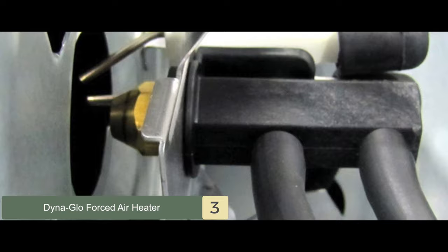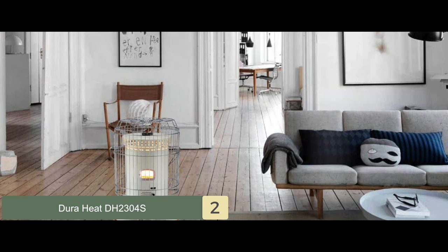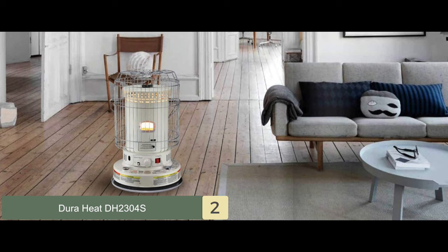Next we have, runner-up, the DuraHeat DH2304S. This wonderful heater is incredibly well designed and a complete delight to operate. It has a portable design which makes it easy to move from room to room if necessary. This product works incredibly and considers consumer safety as well.